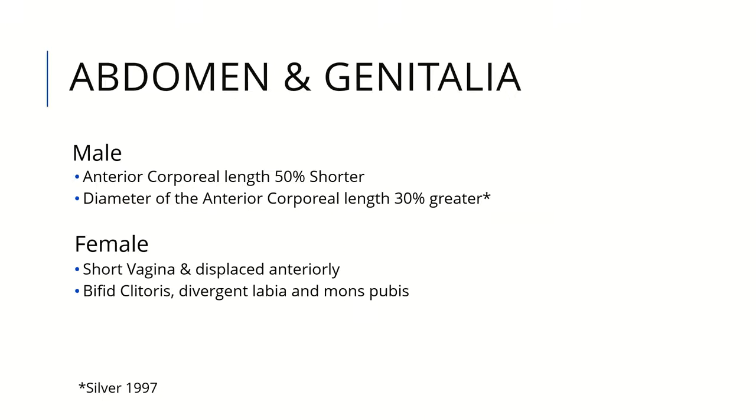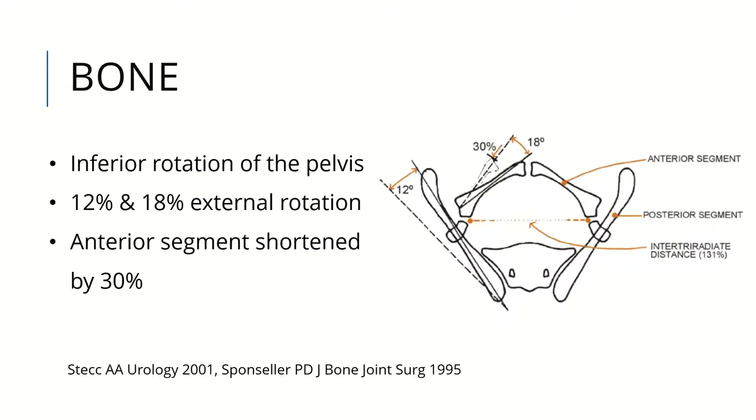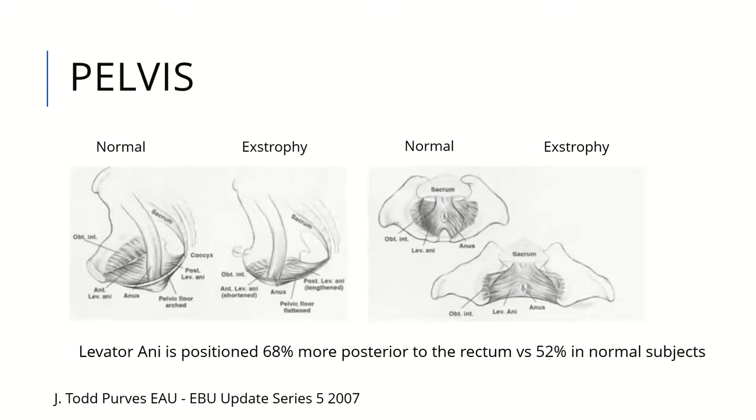In females, there is a shorter vagina placed anteriorly, a bifid clitoris, and divergent labia and mons pubis. Regarding bone defects, there is an inferior rotation of the pelvis with 12 to 18% external rotation, and the anterior segment is shortened by 30%. Regarding the pelvic muscles, the levator is positioned 68% more posterior to the rectum versus 52% in normal subjects.